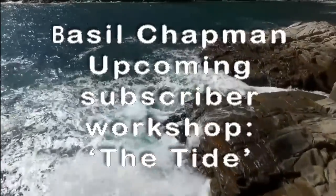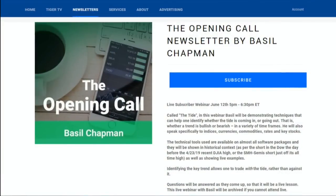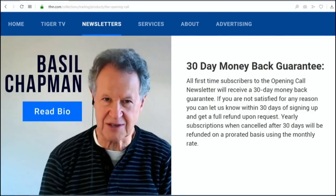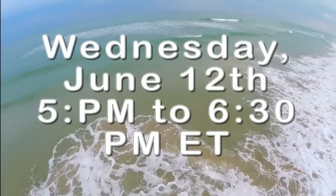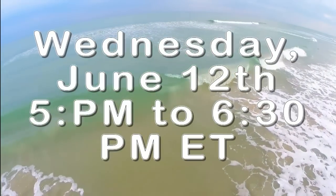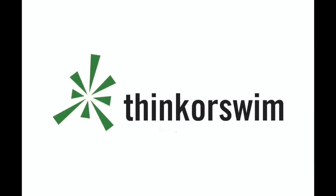Basel Chapman has a special subscriber webinar coming up Wednesday, June 12th at 5 p.m. called The Tide. In this webinar, Basel will be demonstrating techniques that can help one identify whether the tide is coming in or going out — that is, whether a trend is bullish or bearish in a variety of time frames. Basel will be speaking specifically to indices, currencies, commodities, interest rates, and key stocks. The technical tools Basel will be discussing are available on almost all software packages and will be shown in historical context as well as live for current market setups. Identifying the key trend allows one to trade with the tide rather than against it. Visit the front page of TFNN.com and sign up today.